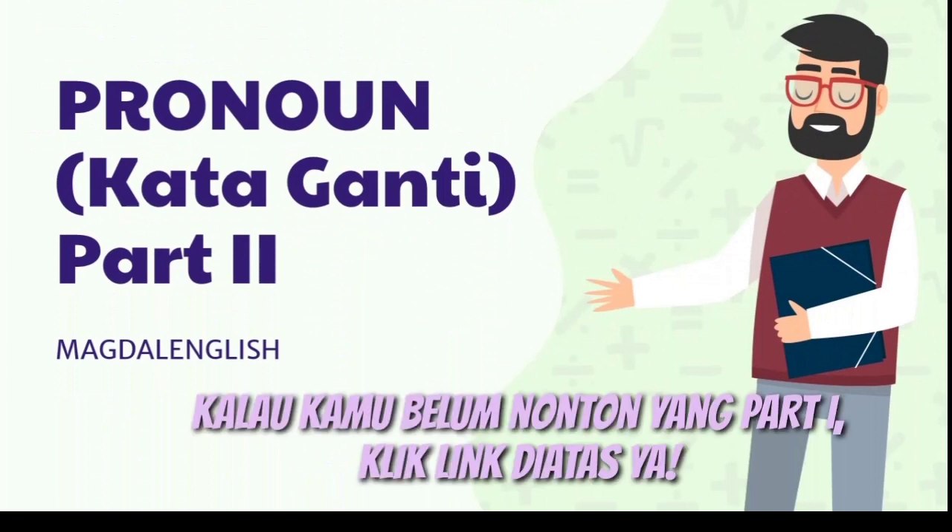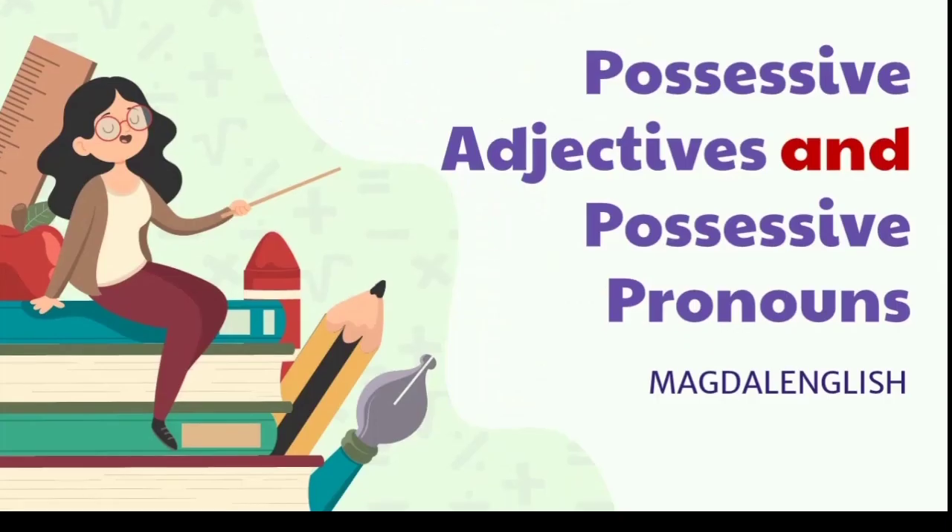If you haven't watched part 1, you can click the link above. Because today we will be learning about possessive adjectives and possessive pronouns.